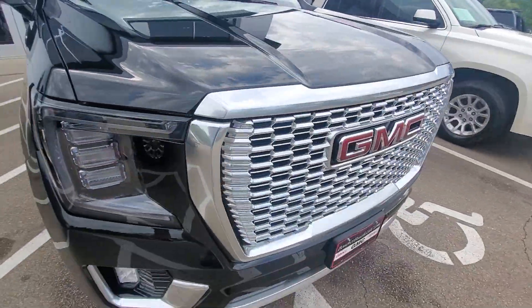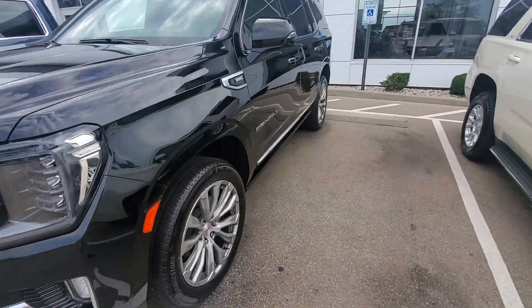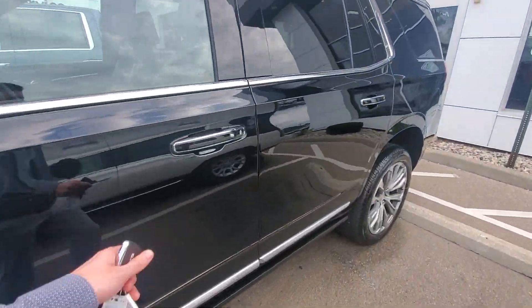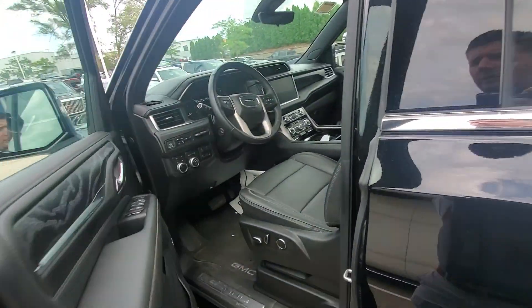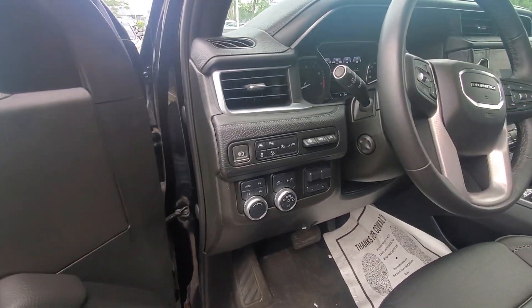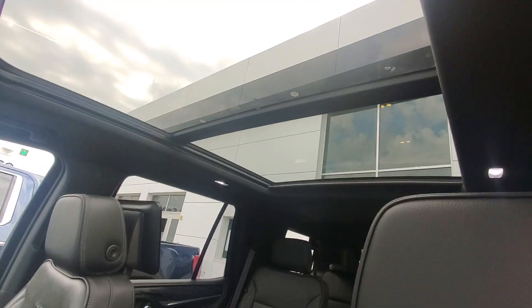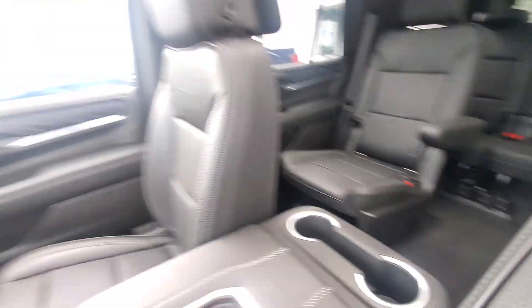I'll show you some of the interior features. Big chrome grille. It does have that package with adaptive cruise control, side blind zone alert, heads up display, max trailering package. Nice big panoramic sunroof up top here. Bucket seats in the second row.